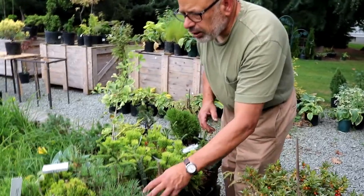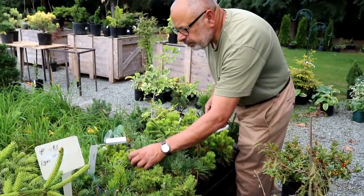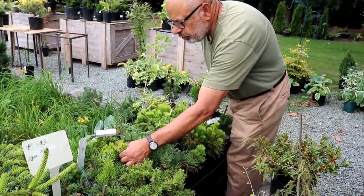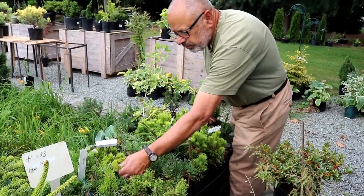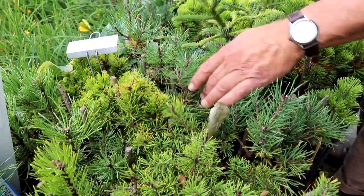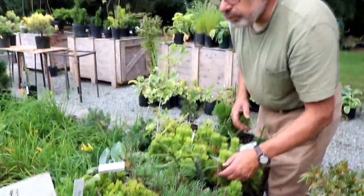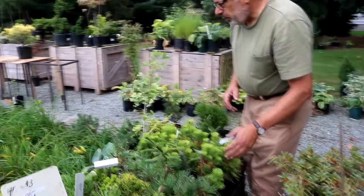I've got other Scotch pines and a Pinus virginiana called Driscoll — really dwarf. You can just see the really short needles on that. There's also a variety of other Mugos, a few spruces, and a lot of pines. Quite a bit available.